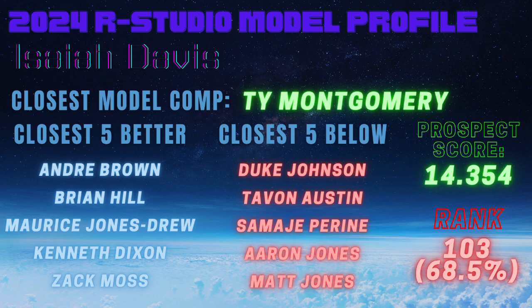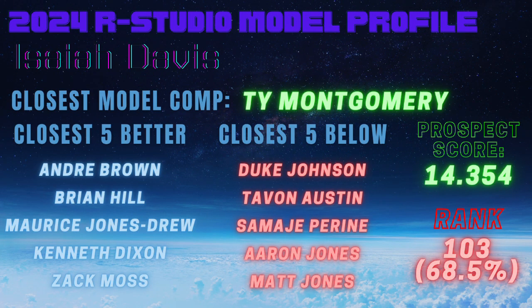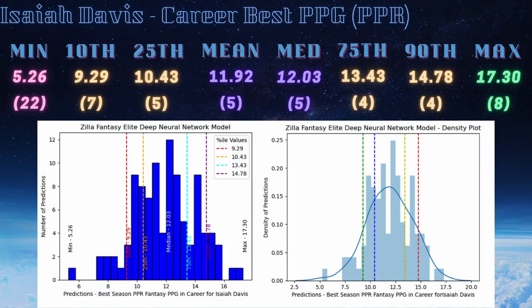I really like the Aaron Jones and Duke Johnson comps — he could profile as somebody who gives you solid fantasy production if given the opportunity. The problem is opportunity with the Jets. We saw Israel Adesanya last year do basically nothing with Dalvin Cook and Breece Hall there. They still have Breece Hall, drafted Braylon Allen ahead of Davis, and still have Israel Adesanya. He's essentially two injuries away from being relevant.